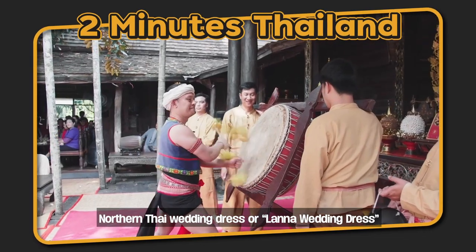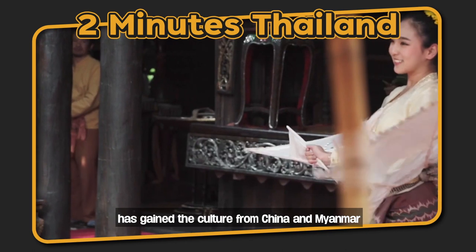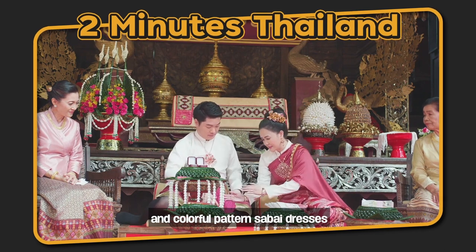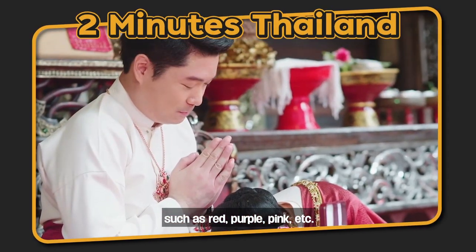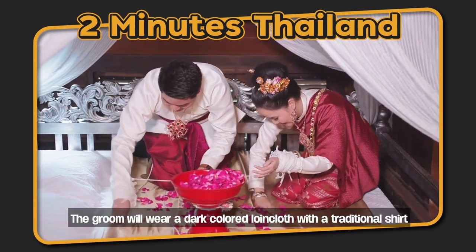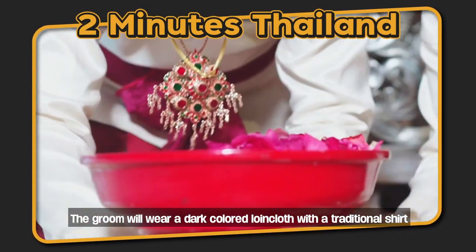The Northern Thai wedding dress, or Lanna wedding dress, has gained its culture from China and Myanmar. The bride will wear attractive and colorful patterned dresses such as red, purple, pink, etc., with a traditional sarong. There is an ornament worn over the shoulder. The groom will wear a dark colored cloy cloth with a traditional shirt.